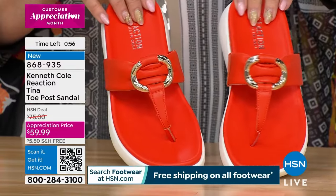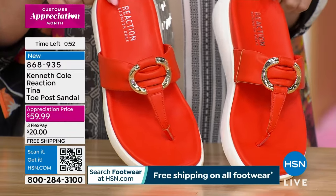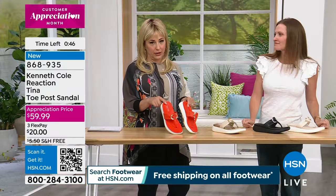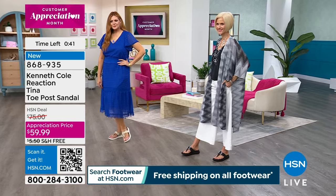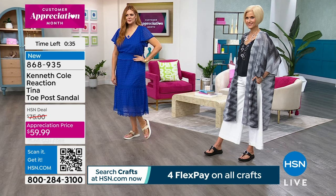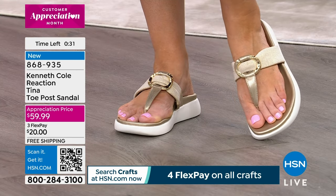The orange is the most popular color and also the most limited. We still have all sizes and it has free shipping and handling, but this is the one everybody has gravitated towards. Now's your time — we've had them on air before without free shipping, so grab them now. No more flat, no-arch-support sandals — you get fashion and comfort.